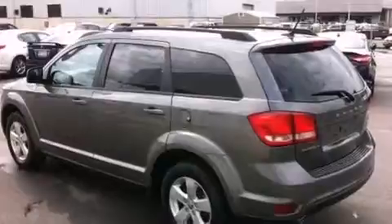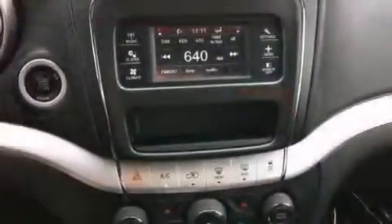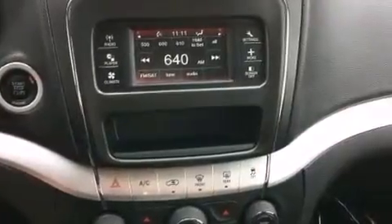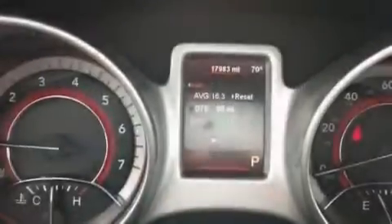The following features are also included: air conditioning, a full-length floor console, cruise control, 12-volt power outlets, and front and rear floor mats.